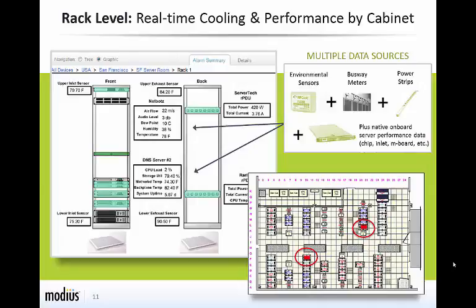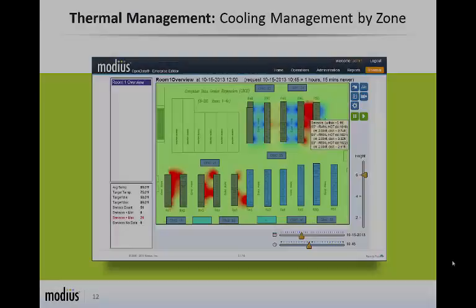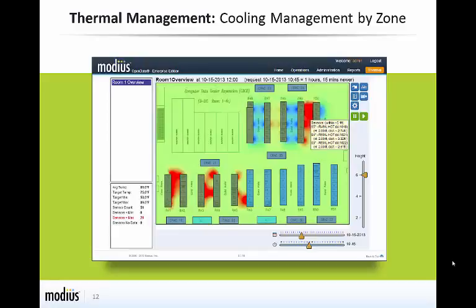Open Data's environmental monitoring capabilities collect data from a variety of sources, including sensors, busway meters, power strips, and servers, to provide insight into the effectiveness of cooling systems on the equipment in the room and in the racks. This data is used to monitor proper environmental conditions and threshold violations, alerting data center personnel to issues and avoiding costly downtime. The Open Data Environmental module also supports the ability to produce thermal maps from the sensor data in your facility, allowing you to easily identify hotspots and adjust cooling capacity in response to changes in IT loads.